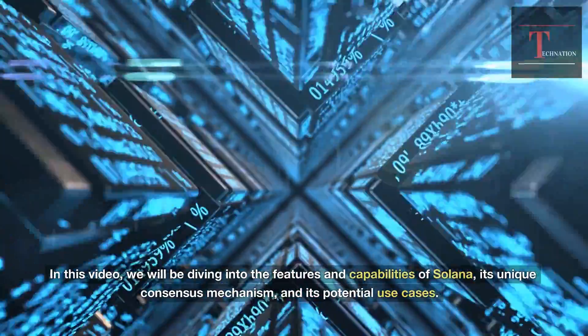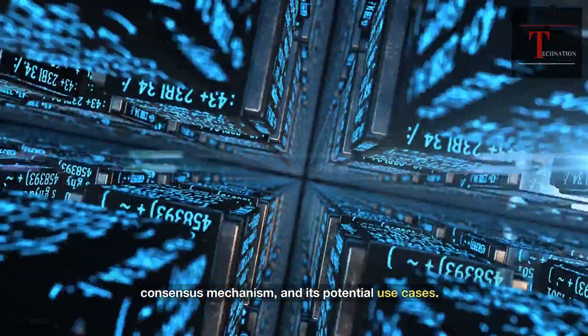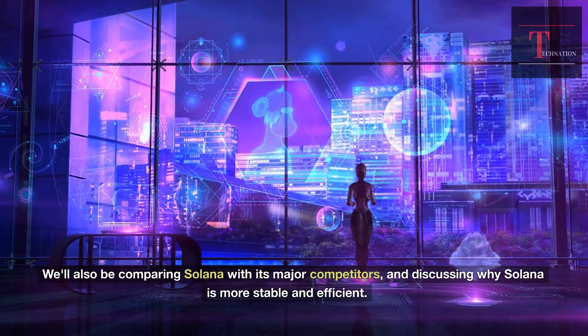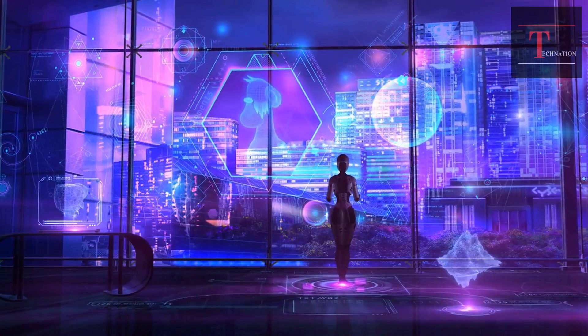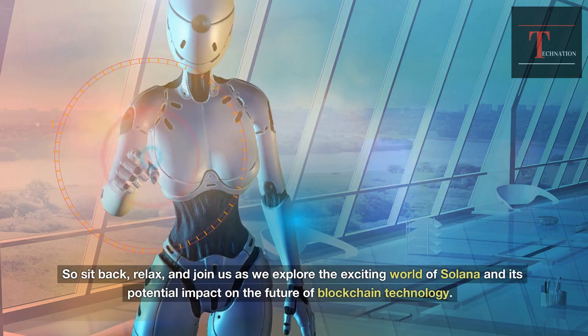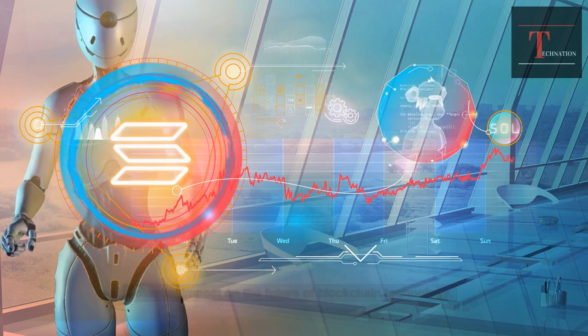In this video, we will be diving into the features and capabilities of Solana, its unique consensus mechanism, and its potential use cases. We'll also be comparing Solana with its major competitors and discussing why Solana is more stable and efficient. So sit back, relax, and join us as we explore the exciting world of Solana and its potential impact on the future of blockchain technology.